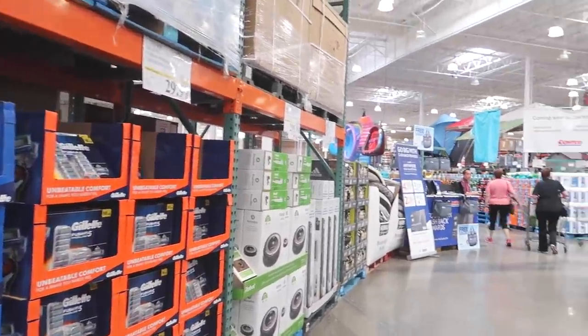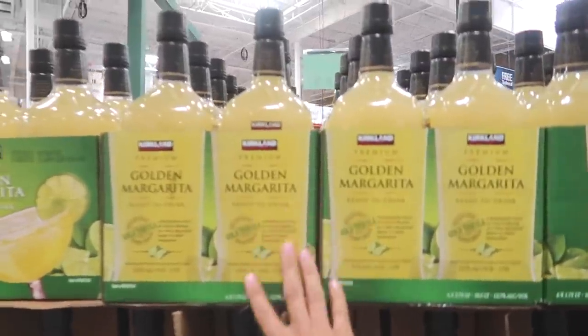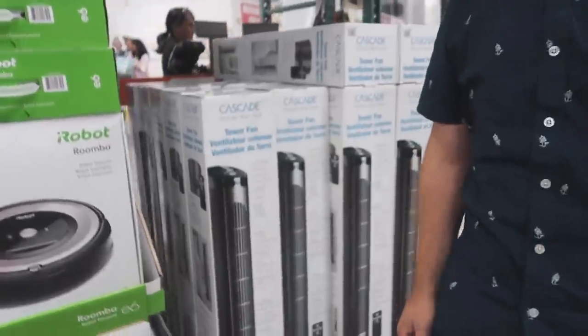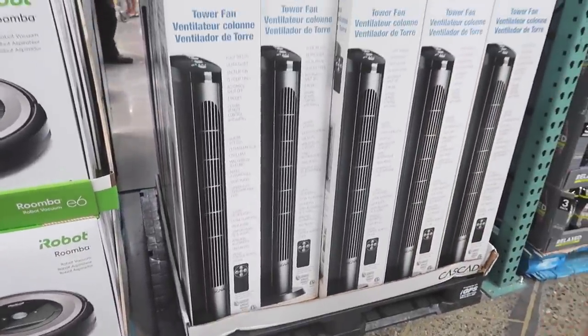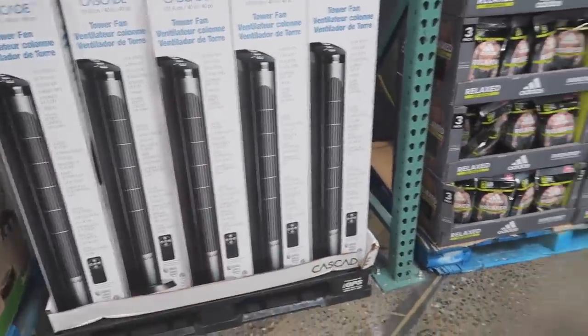So this is the entrance to Costco. Oh yes, margarita drink. This is like the one we have by our bed right now. Yeah, we have one by our bed. Even though the AC runs, we still like a fan. It's been hot lately.